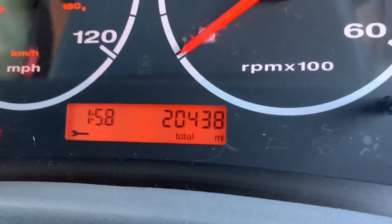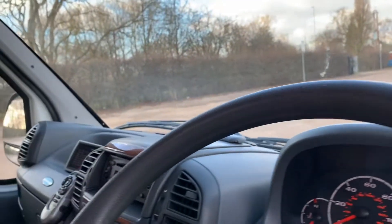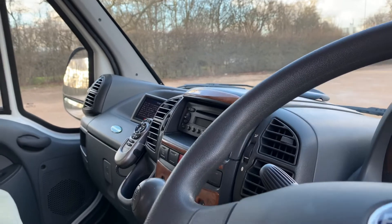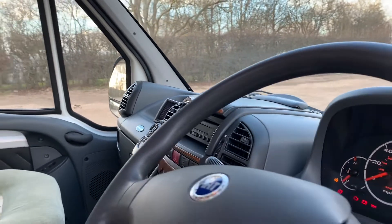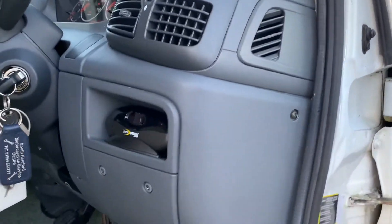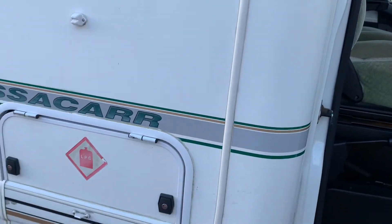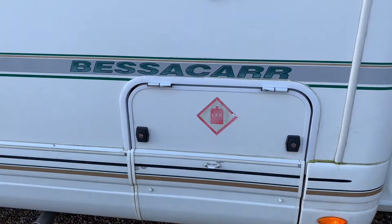As you can see there, 20,438 miles. It has a reversing camera with remote control and a CD radio.